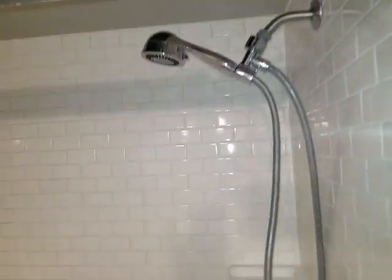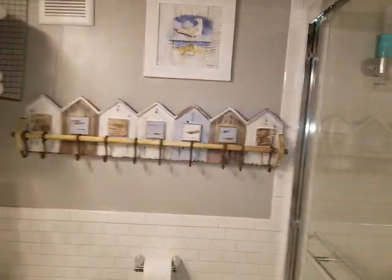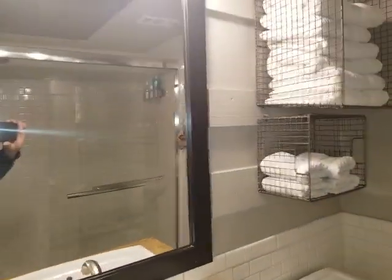And then you've got a full shower here with sliding glass doors and chrome handles. All nice and white and clean. Very nice. And a bunch of towel hooks across there, with baskets of towels here. It's really nice storage as well.